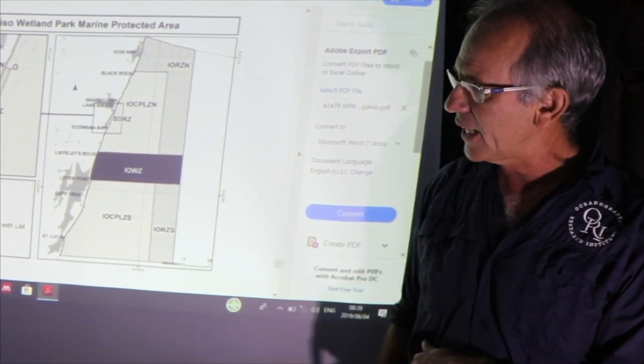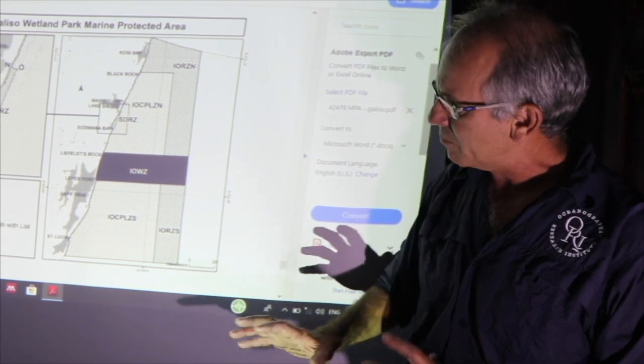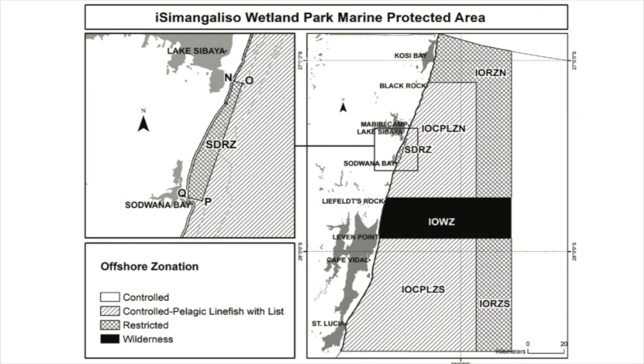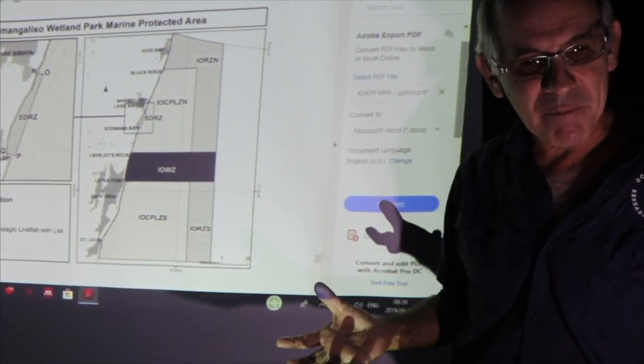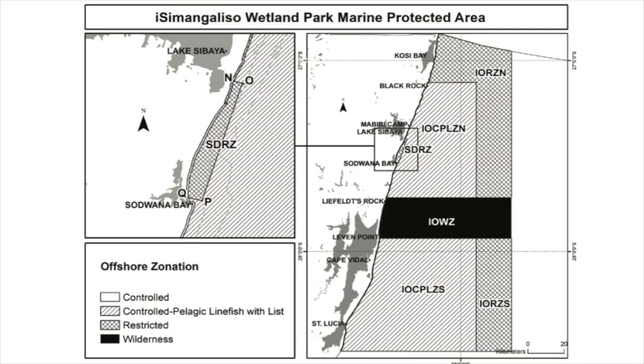This is what activities you're allowed to do from a vessel — whether it's a ski boat or a jet ski, it's the same. It stays pretty much as you'll remember. Basically in the south there's an iSimangaliso offshore controlled pelagic zone in the south and the same up in the north. From Sodwana all the way up to Dog Point there is pelagic game fishing allowed.